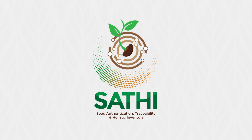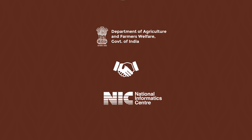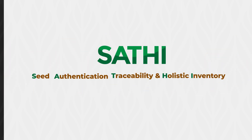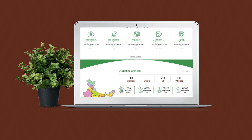SATI — your one true partner at every step of seed production and distribution through authorized distributors. The Department of Agriculture and Farmers Welfare, Government of India, along with the National Informatics Centre, has conceptualized SATI: Seed Authentication, Traceability and Holistic Inventory. SATI is a digital ecosystem to effectively trace and monitor the seed production and distribution chain.